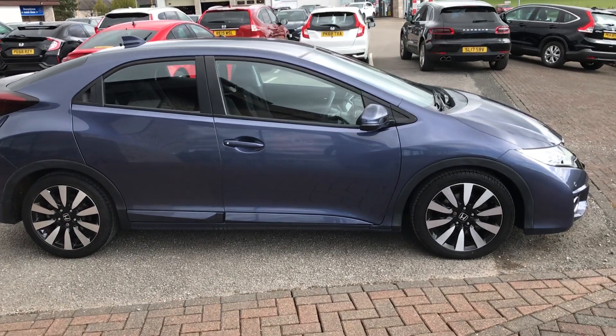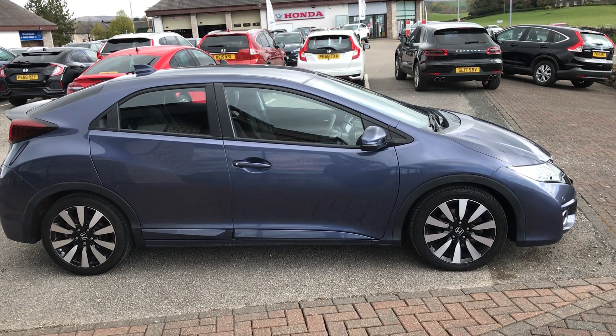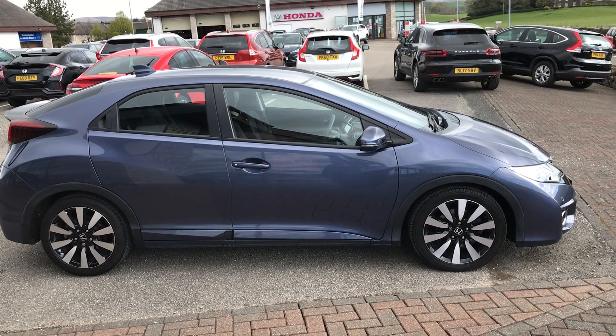Good morning, ladies and gentlemen, and welcome to Kendall Honda. I would like to show you our new edition of the 1.4 SE Plus.